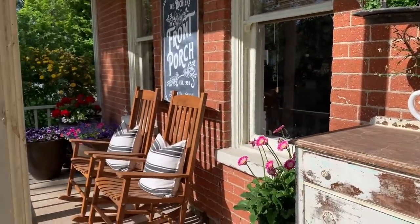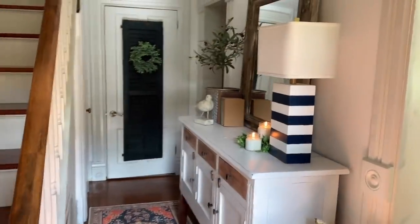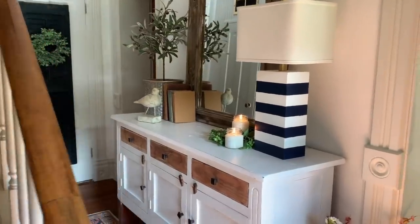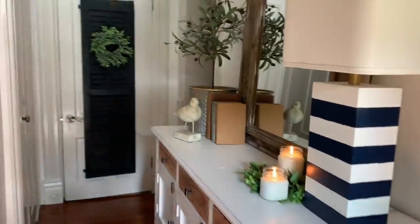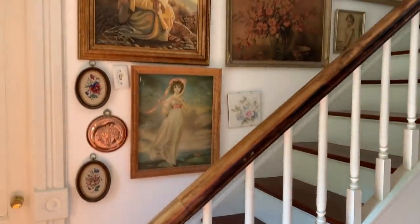That's an antler as our door handle — it was shed in our driveway. Coming into our entryway, it's kind of a tight space, but it also has quite the impact.